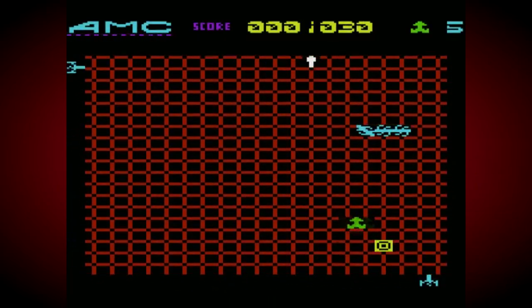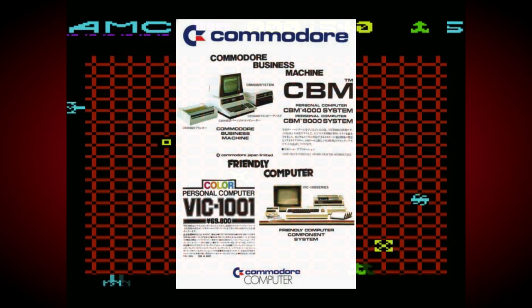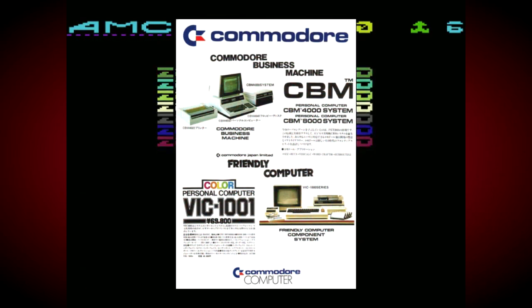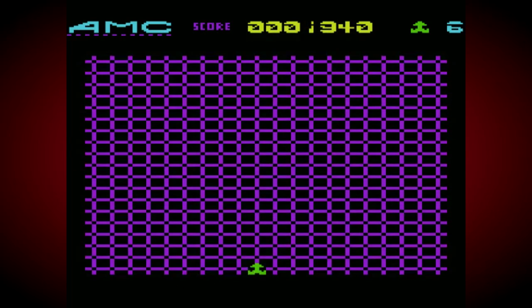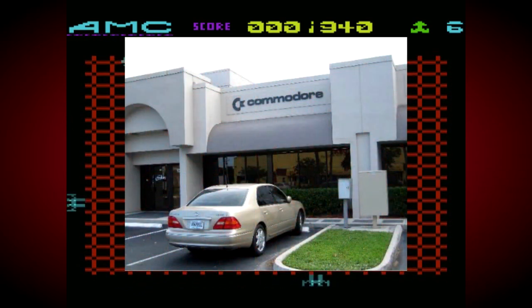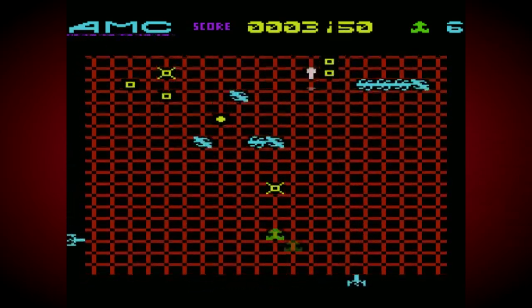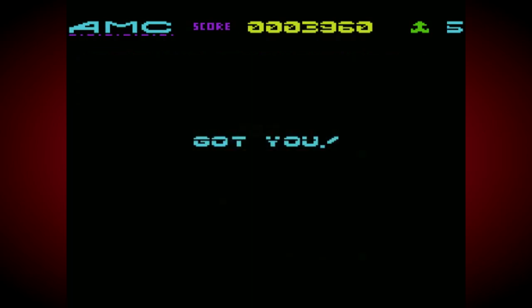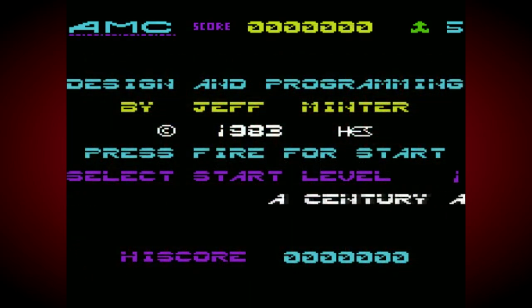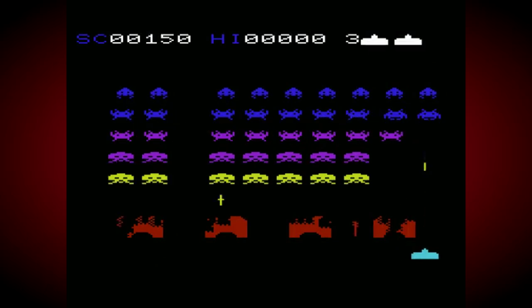Let's start with one of the strangest pieces of trivia regarding the Commodore VIC-20: it was released in Japan first. The obvious thing that stands out is that Commodore, as we all know, were an American company headquartered in Westchester, Pennsylvania. But they had by this time spread their wings pretty wide, with regional HQs in England, Germany, and Japan. After several engineers quit Commodore and their subsidiary MOS Technology, the final engineering for the VIC-20 prototype was handed over to a team in the land of the rising sun.